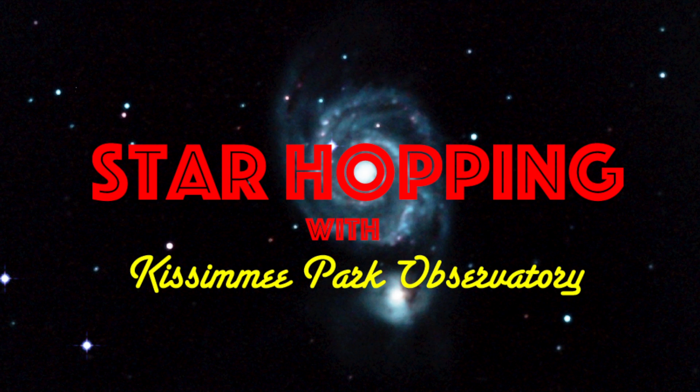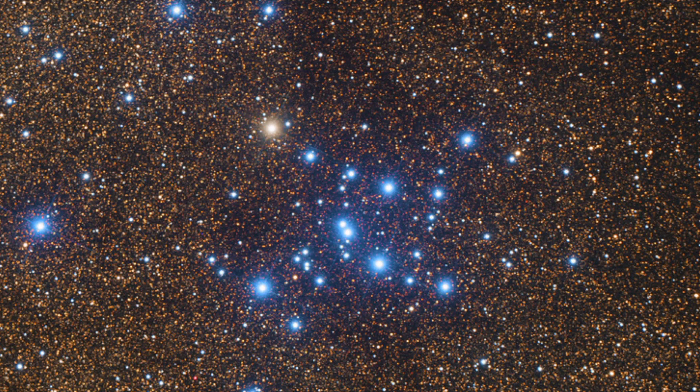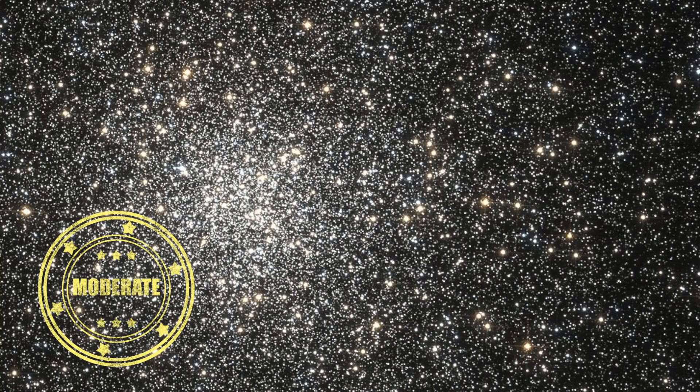In this episode of Star Hopping with Kissimmee Park Observatory, we'll look at the Scorpius region and show you how to find these beautiful deep sky objects: Messier 6, Messier 7, and the globular cluster Messier 62. Let's go star hopping!